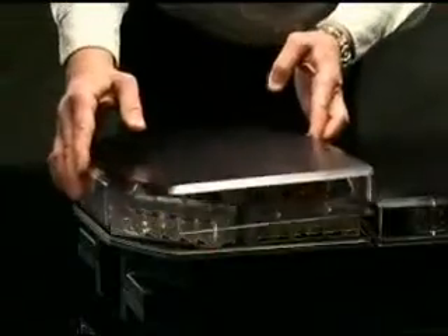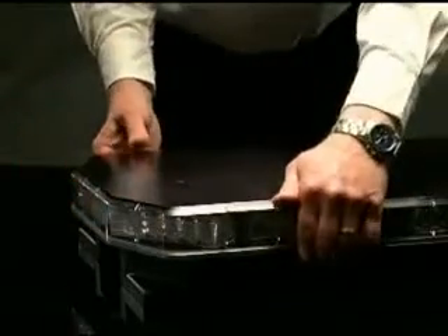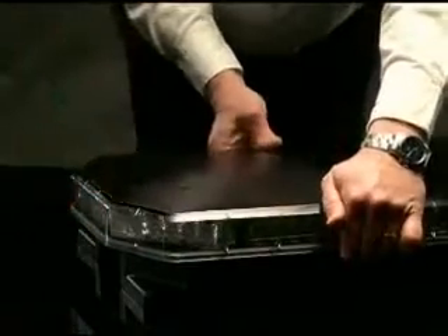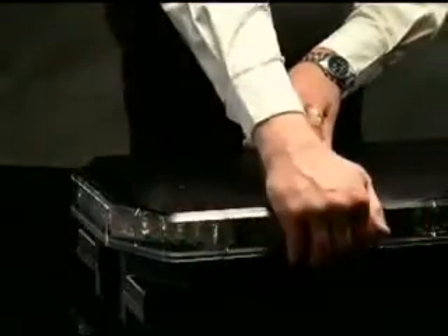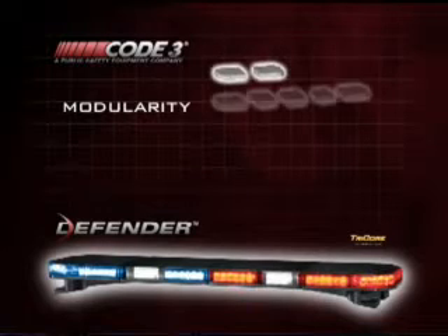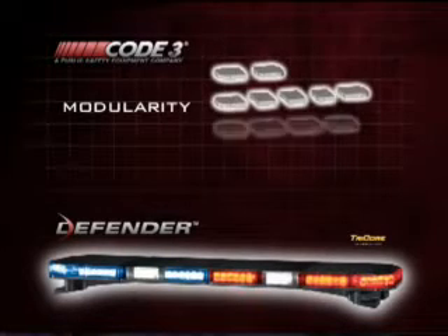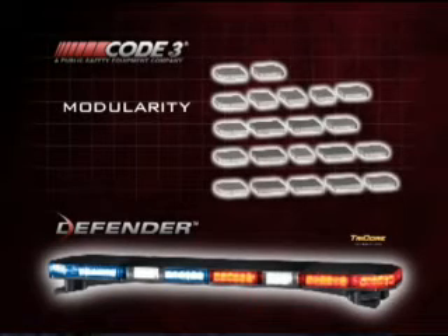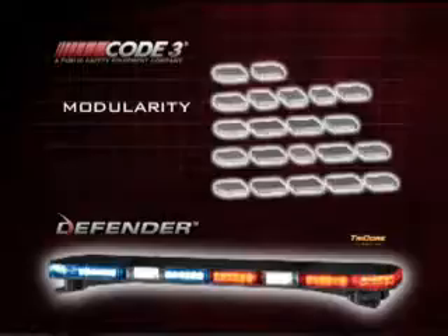When you put the lens on the light bar, it creates a weather-tight seal that doesn't allow water, bugs, dust, or any other debris to get inside. Another feature that makes the bar smarter is the modular lenses, which allow you to create any length light bar you need — from a 32-inch light bar all the way up to a 91-inch light bar — just by mixing and matching the different lens lengths available.